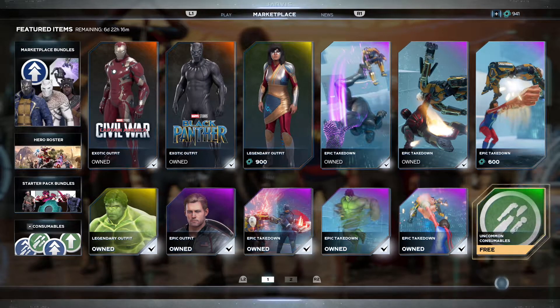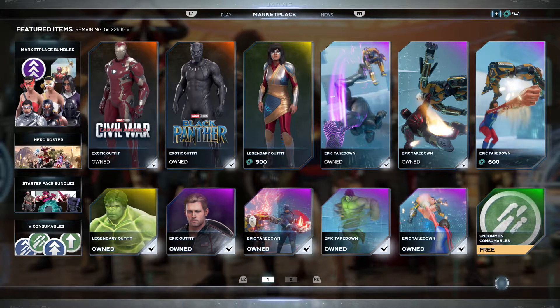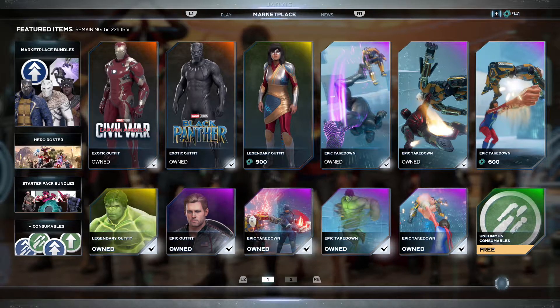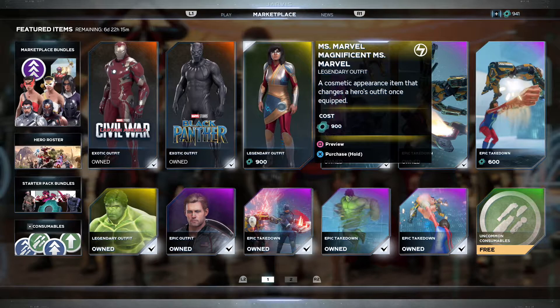What's up gamers, Aaron Shack here with the Marvel's Avengers weekly marketplace breakdown. It's May 26, 2022, and we have a new outfit for Miss Marvel — it's the Magnificent Miss Marvel outfit.